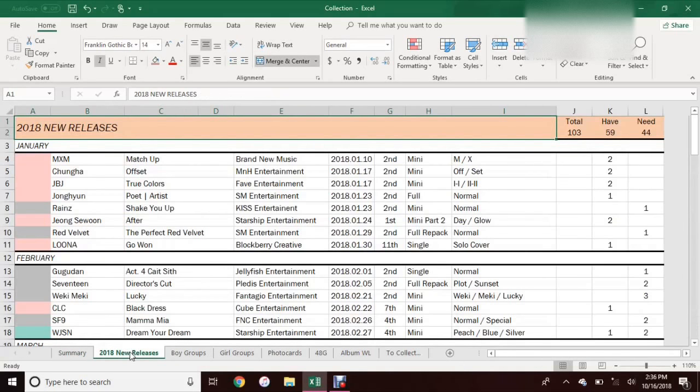So the next sheet I have is this 2018 New Releases worksheet. These three sheets are kind of inspired by some of the spreadsheets that other people have posted on YouTube. I watched their videos and kind of inspired this by them. They're not exactly the same, but I've obviously added my own elements and things that work for me. So basically I just have this 2018 New Releases sheet so I can keep track of all of 2018's releases that I'm interested in getting.